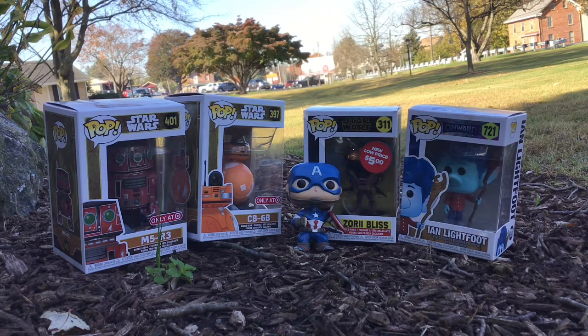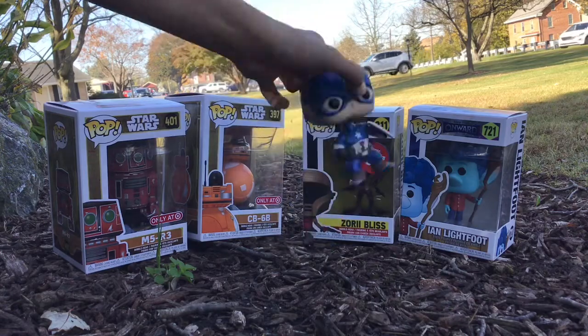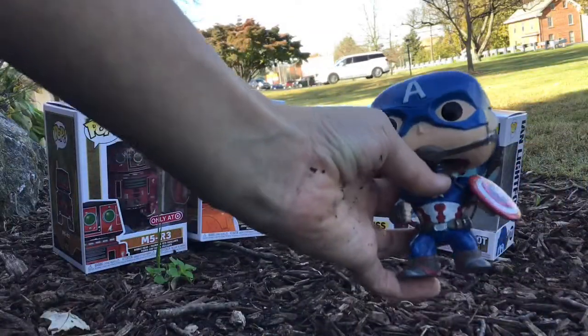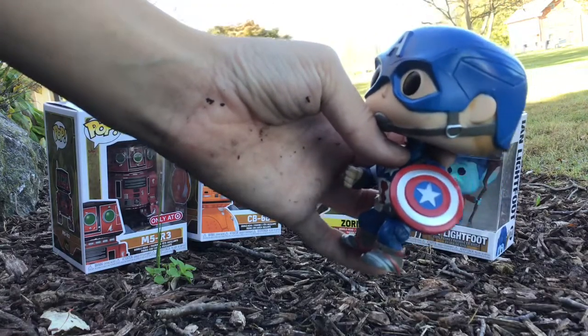The two Funko Pops on the left side of the screen I got at Target, the two on the right I got at GameStop, and Captain America I got at the Wildwood Boardwalk. So let's review Captain America. We don't have the box with him at the moment, so we'll do what we can. He has his classic shield — red, white, and blue — with the star.